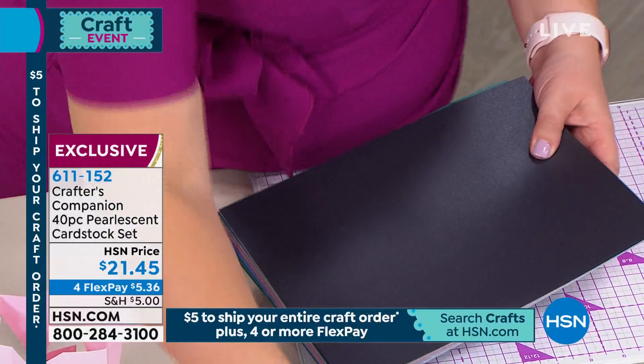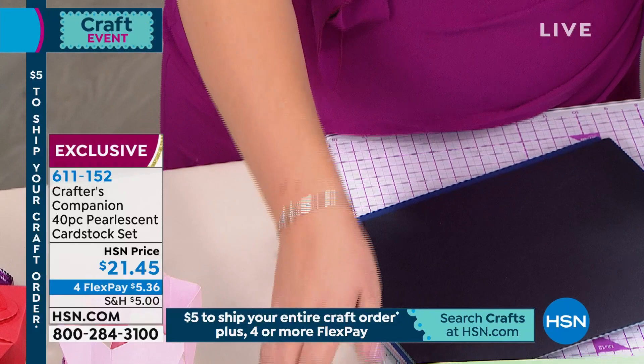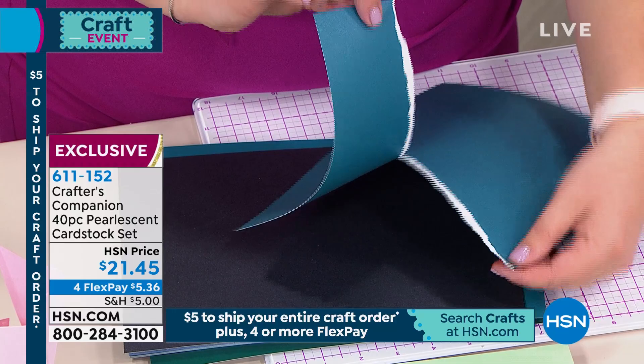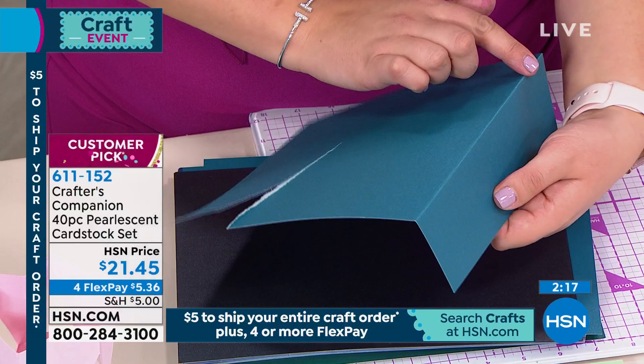I'm so glad we have an opportunity to talk about the card stock, because this is pearlescent — it is absolutely beautiful card stock, and you're getting 40 sheets for $21.45 on four flex pay. We do mirror card, matte mirror, and glitter, but it's not very often we have the pearlescent in stock. This is the first time we've had it back in maybe six months. These are your pastels — look at those incredible colors!